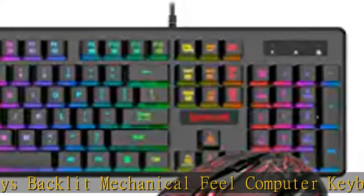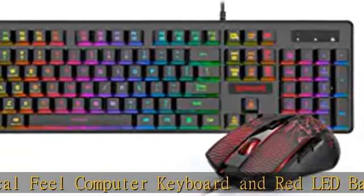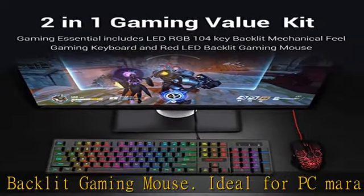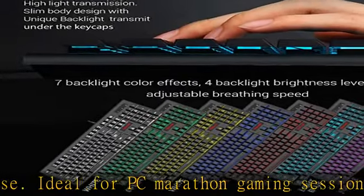The Redragon LED RGB keyboard features 7 colors, 6 backlight effects, 4 backlight brightness levels, and adjustable breathing speed. The illumination can be completely turned off. Ergonomic designed keyboard, waterproof.